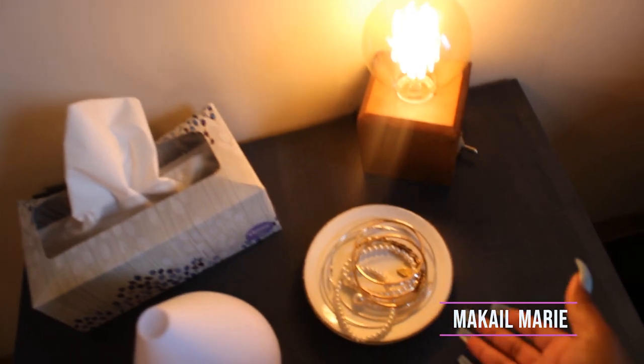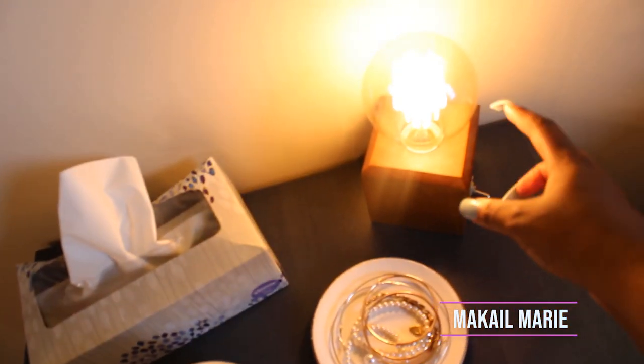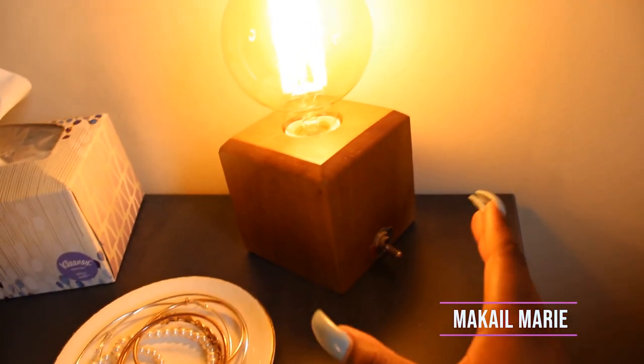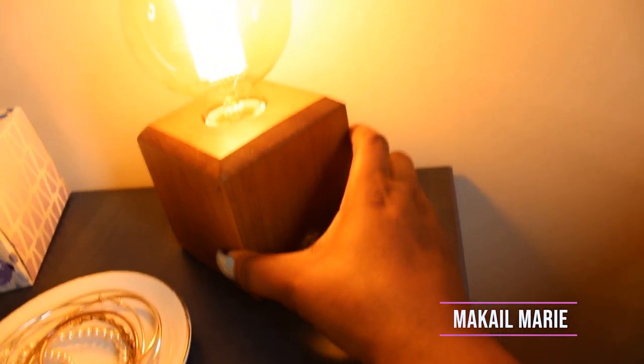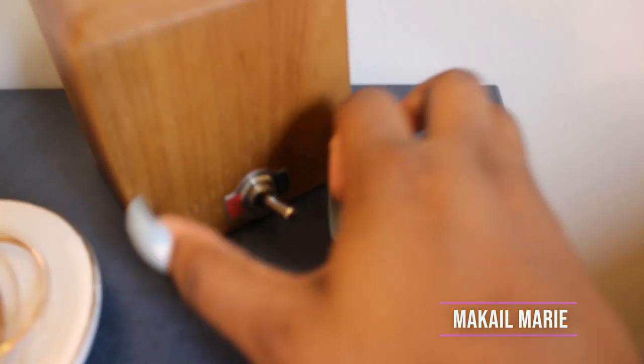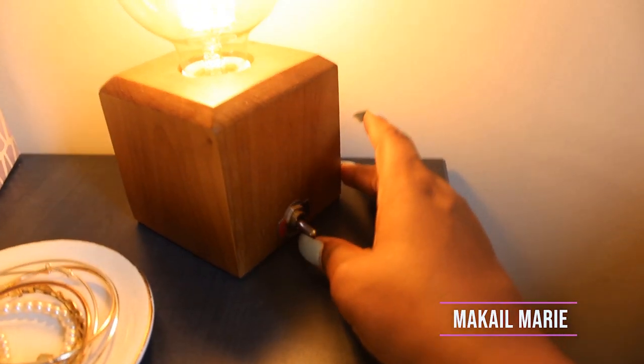Below the tapestry I have a small jewelry holder from TJ Maxx. Next to it I have this really cool lamp — it was $16.99 at TJ Maxx. What I love about it is it has one of those old-fashioned flip switches, which is really what drew me to it.